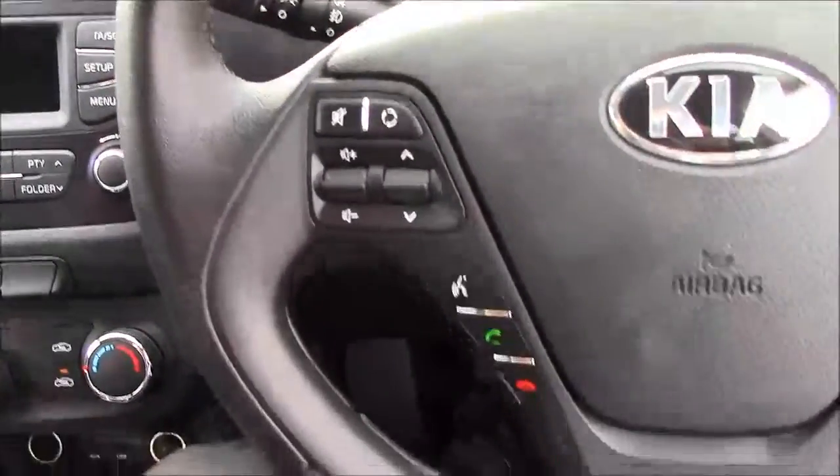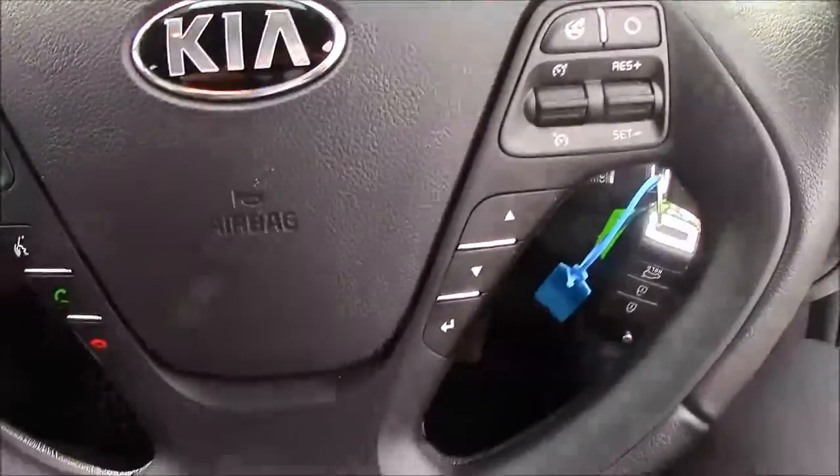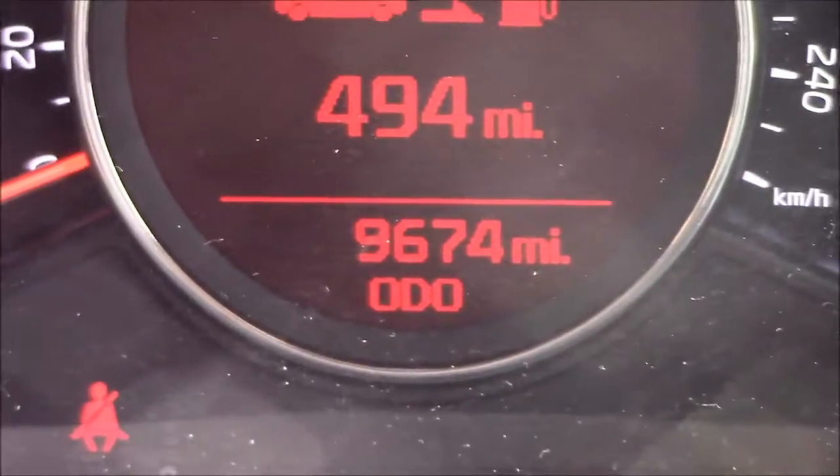Moving onto the steering wheel, on the left-hand side you'll find your mounted audio controls along with your Bluetooth connectivity. And on the right-hand side, we have everything to do with your cruise control. Moving onto the dash, you'll find your revs on the left and your miles per hour in the centre. If I zoom into the digital display, you'll see this car currently has 9,674 miles on the clock.